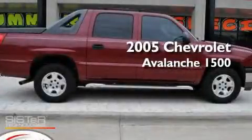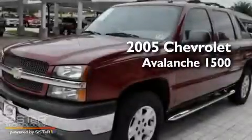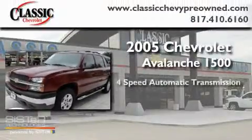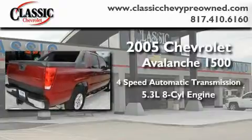This is a certified pre-owned 2005 Chevrolet Avalanche 1500. This truck has an automatic transmission and a 5.3 liter V8.